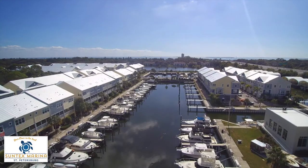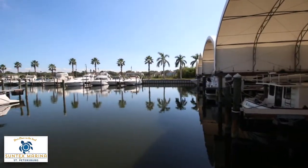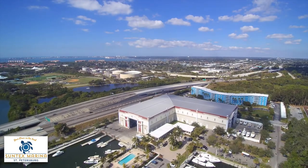To reserve your dry rack space or wet slip, call 727-867-2600 today.